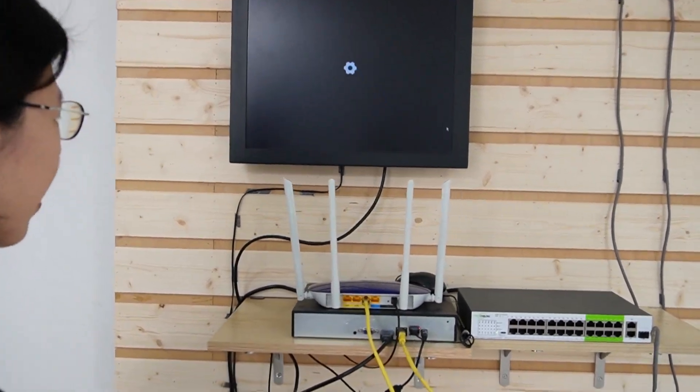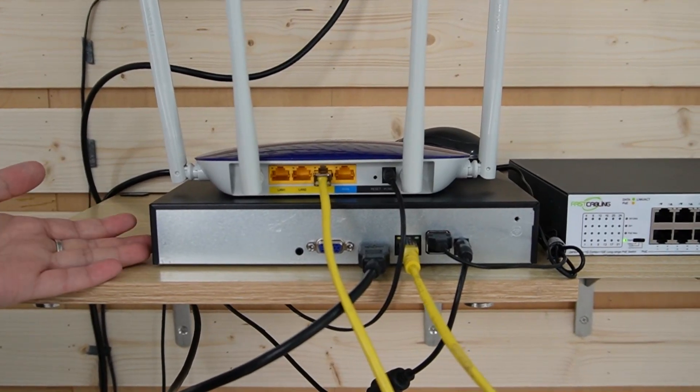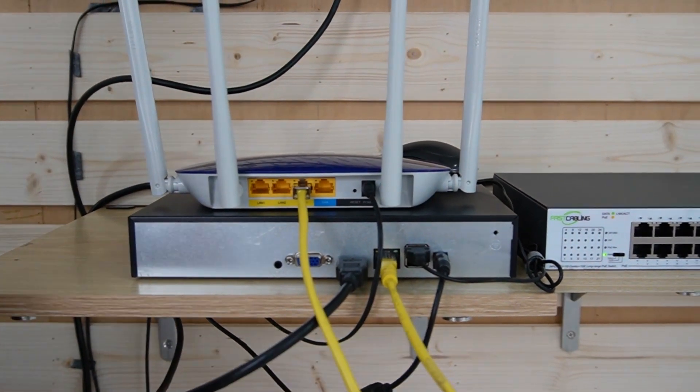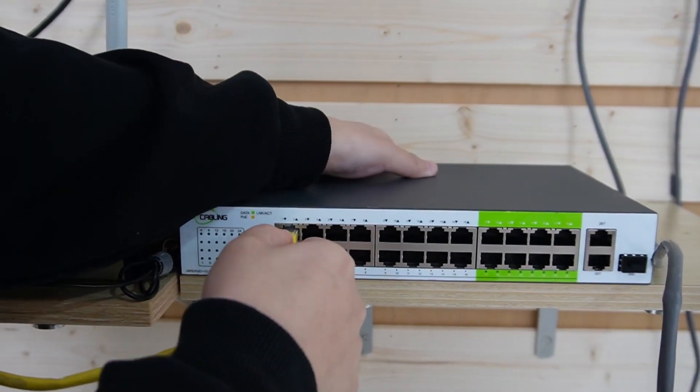I'm going to show you how to connect a CCTV camera that is 500 meters away. We have a router to provide internet access and a network video recorder so we can view the video footage on a monitor. Then I'm going to connect them to our 24-port long-range PoE switch.